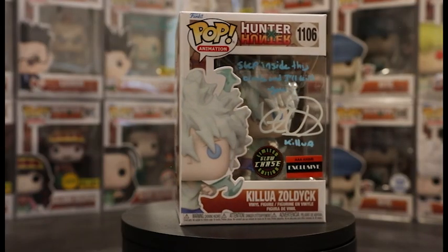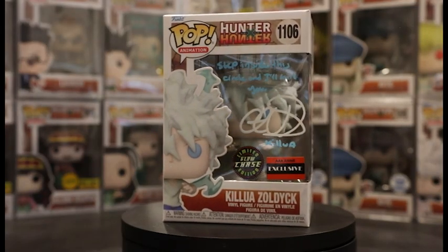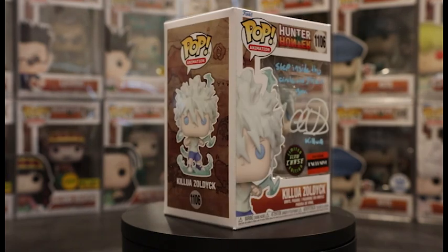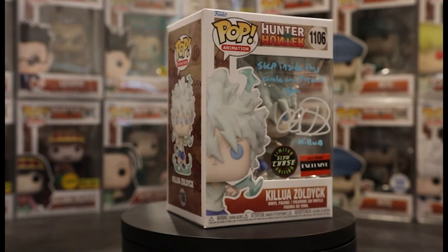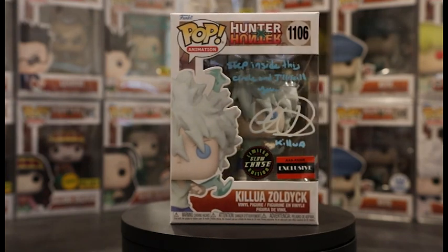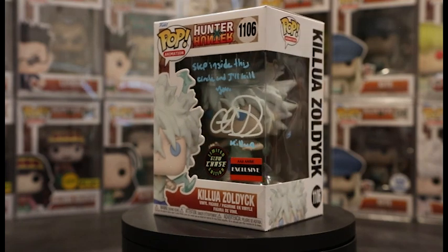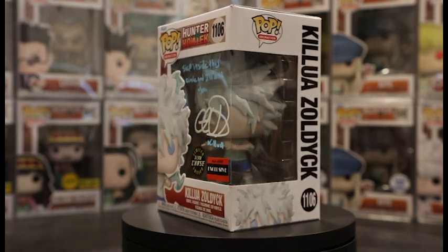Next up we got Pop 1106, Killua Zoldyck in his Godspeed form. I do have mine signed by Christina Vee. This is overall the best Killua pop we have right now — it is a glow in the dark chase, which is pretty cool.